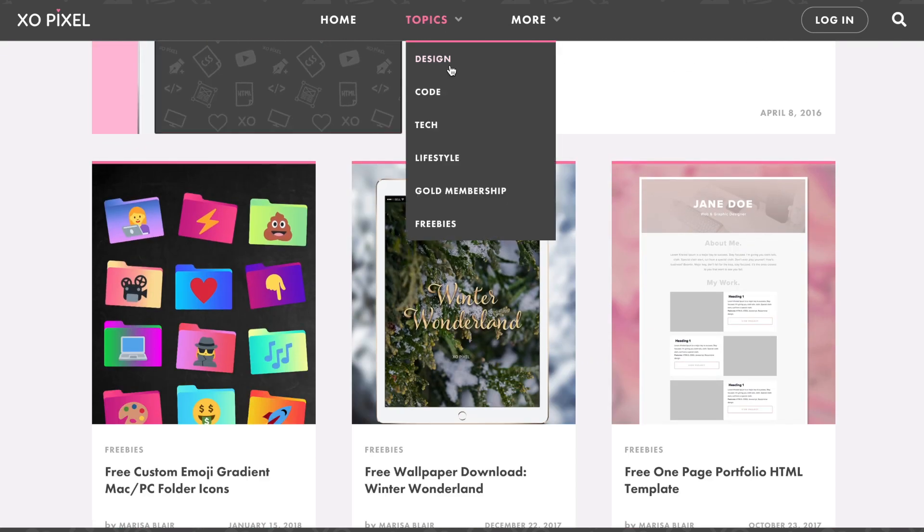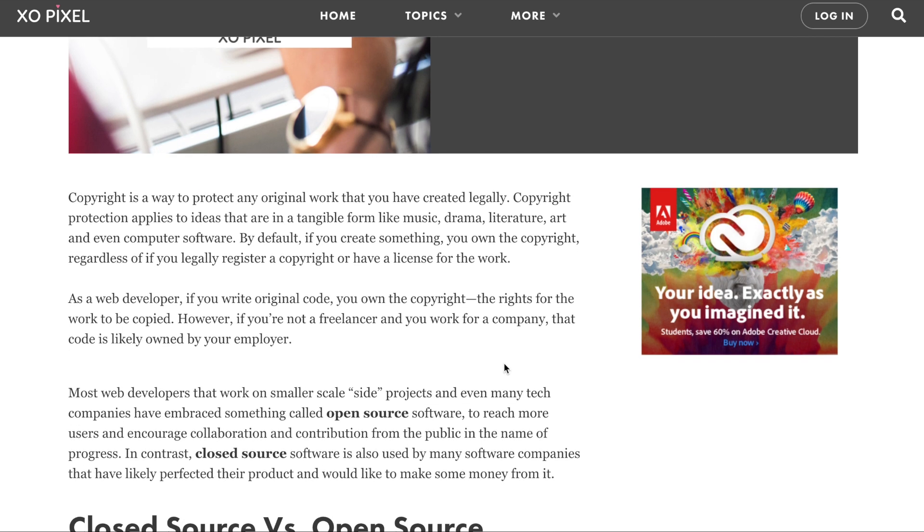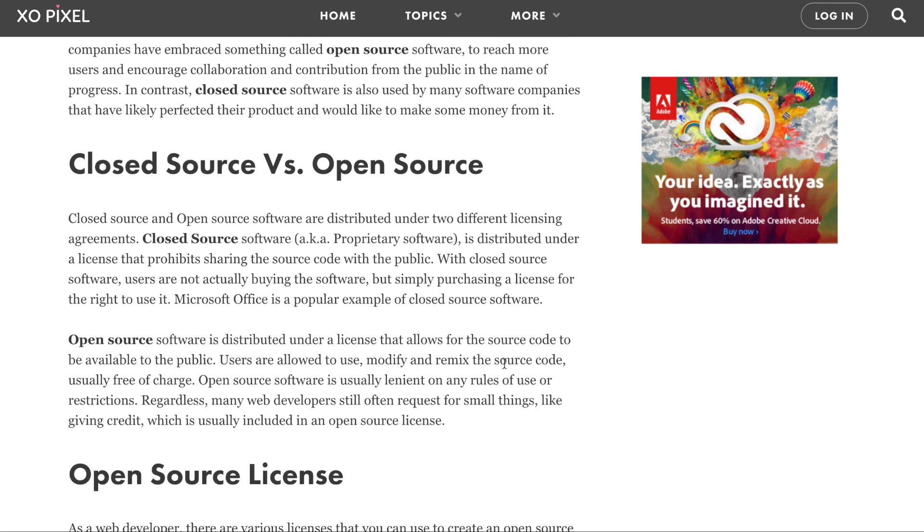Instead, the designer in me just couldn't accept being basic. I compromised by finding other ways to optimize the site, and I also used a system font, Georgia, as the main body font, and then the web font, Futura PT, for headings.